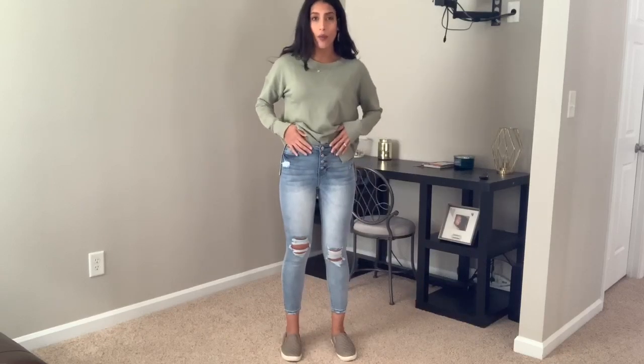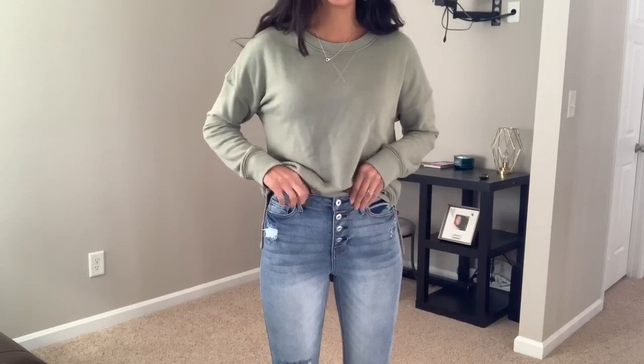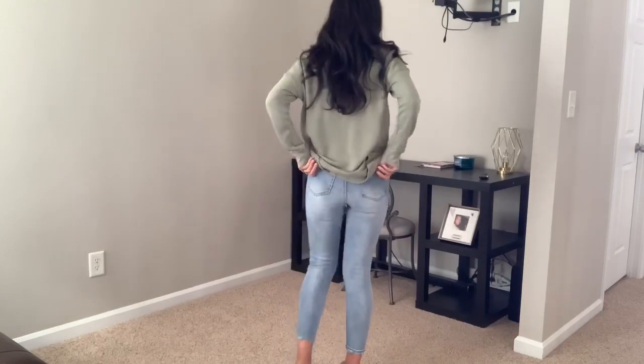Next up is another outfit. These jeans are the No Boundaries brand again with distressing — not as much as the previous ones. This is a lighter wash and also high-waisted with buttons in the front. Being high-waisted is great for holding in your tummy. It's stretchy and comfortable and has a bit of fringe at the bottom as well. They are a little short on me because I'm tall, but I love them.